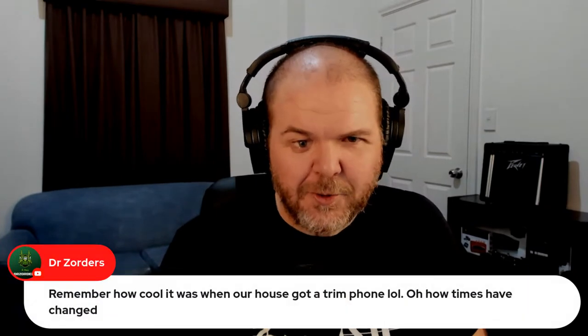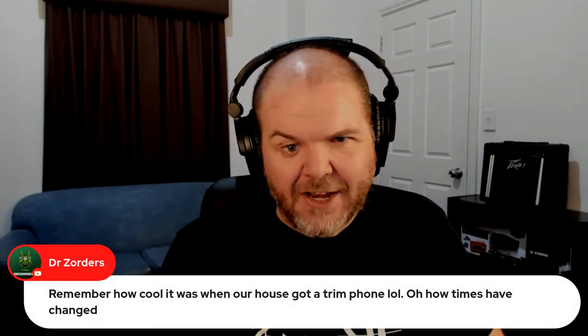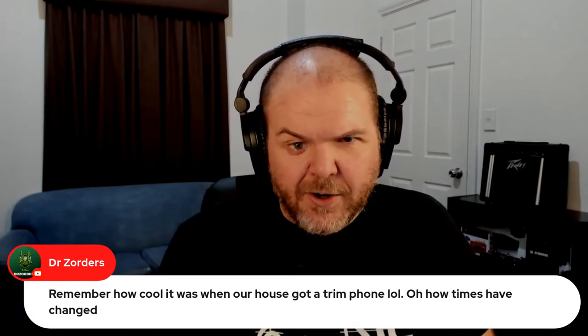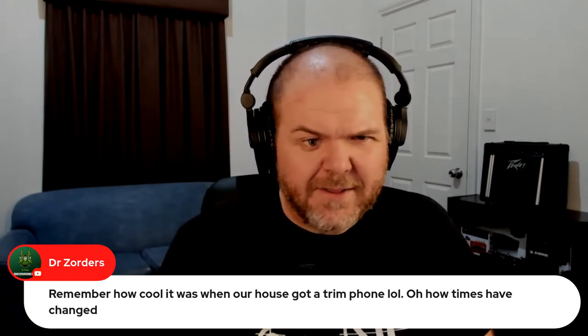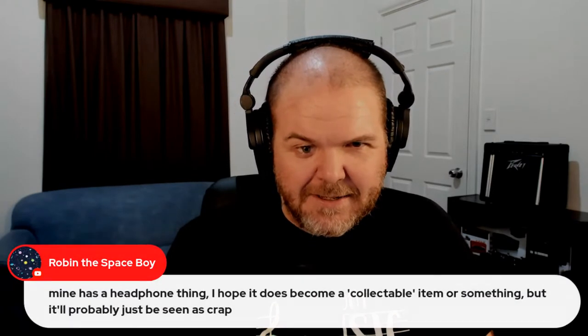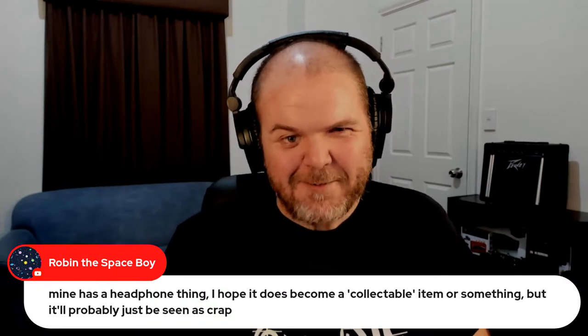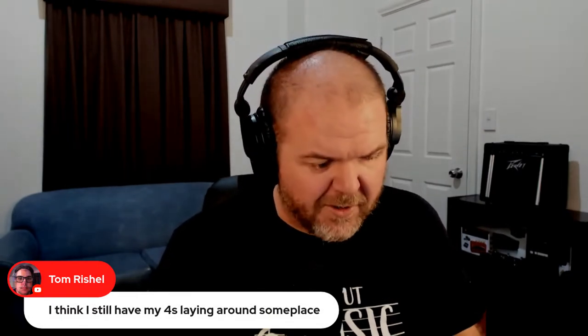Someone mentions the trim phone — how times have changed. My house got a trim phone at some point, yeah. Robin says their phone has a headphone jack and hopes it becomes a collectible. I also have a 4s somewhere in my cupboard, and an iPad 2 hanging around as well.